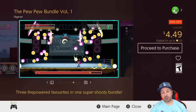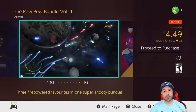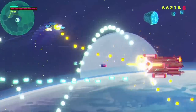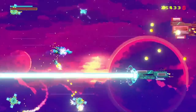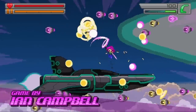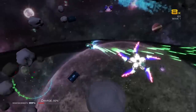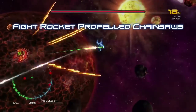Next we have probably one of the best value pickups of the week — the Pew Pew Bundle Volume 1 at 90% off for $4.49. In this bundle you get three games covering different styles of shooters: Black Paradox, a really solid 2D side-scrolling shooter; Bleed, a platforming bullet hell shooter; and Xenoraptor, a twin-stick shooter. At $4.49 for three great games, if you're into shooter-type gameplay, definitely pick up this bundle.